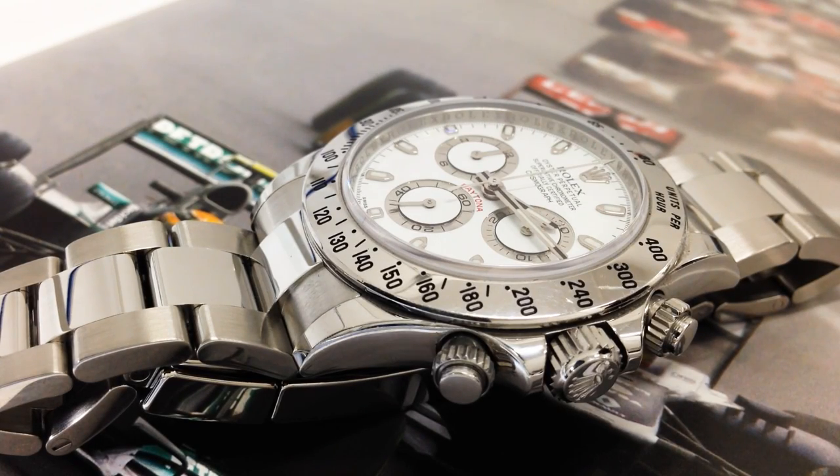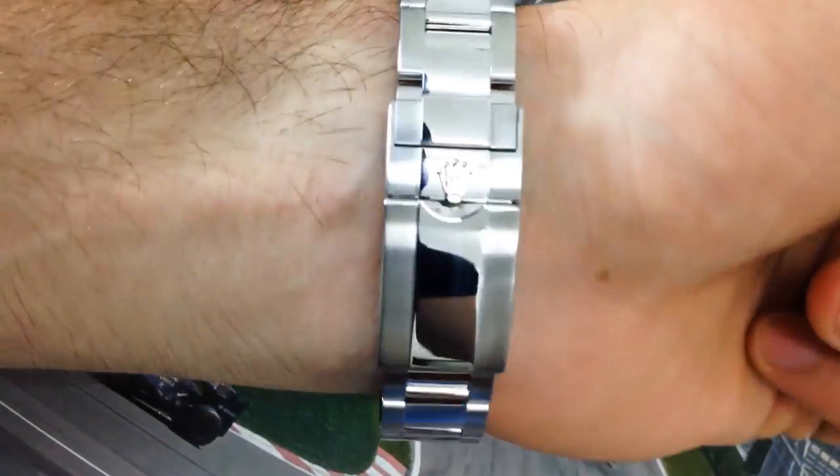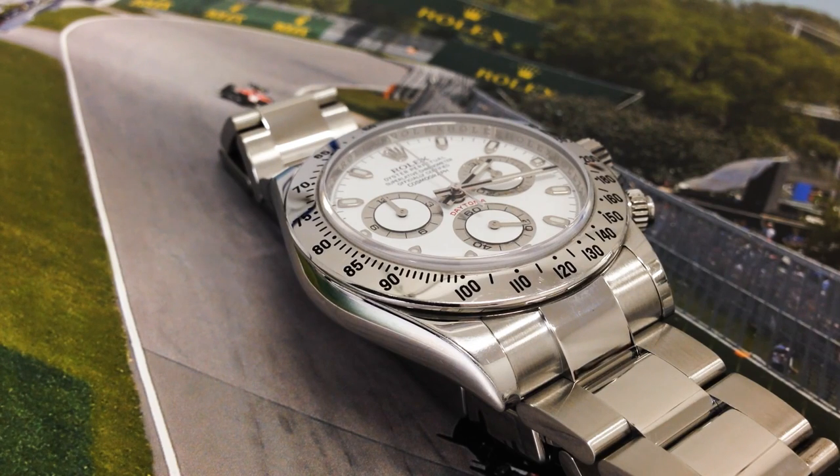It has a bulky but not very thick Oyster case, screw-down pushers — which hopefully in the next generation we will not see — and an Oyster bracelet with a new safety clasp. The overall quality is stunning and this is arguably a true statement watch that you can buy at a fair price of $12,000.